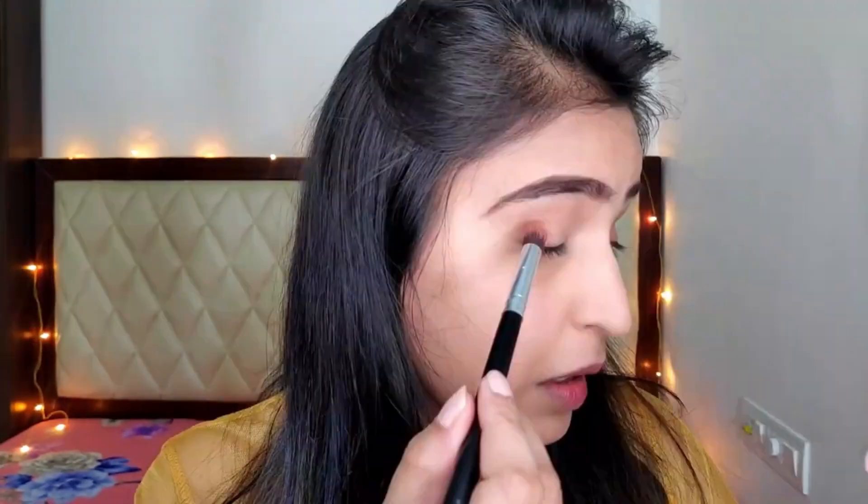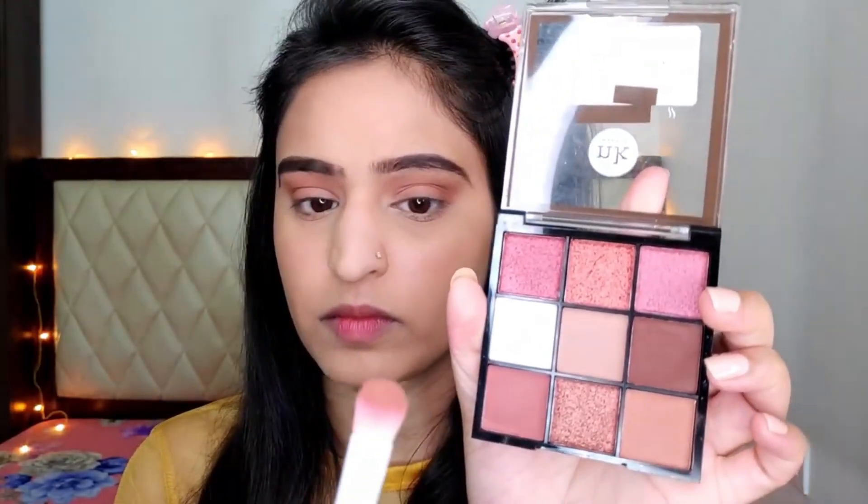For my eye shadow I want a very nudie makeup look, so I'm gonna use brown all over my lid, my crease, and then taking the same color on my lower lash line as well.